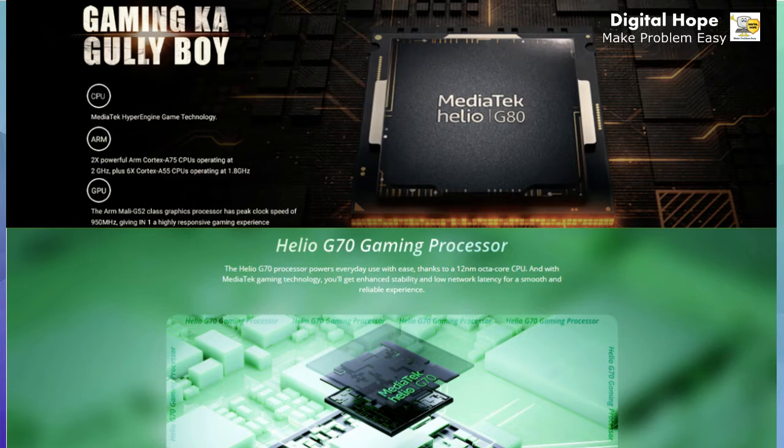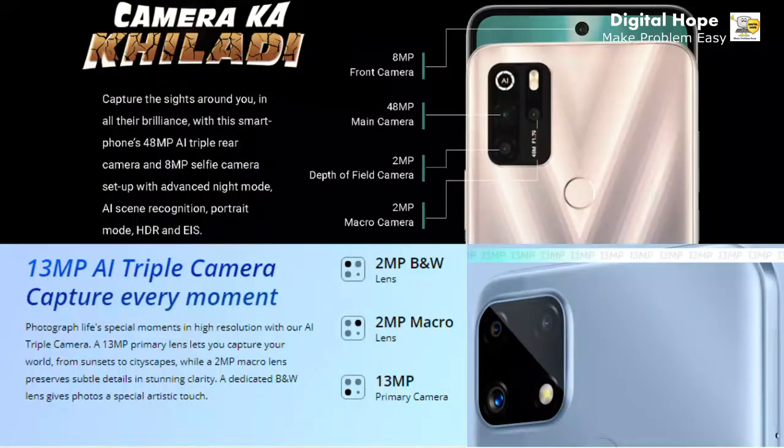Now if we compare the processors of the two phones, Micromax In One runs on the MediaTek Helio G80 processor, while Realme C25 runs on the Helio G70 processor. Both processors have the same clock frequency, but the G80 is better than the G70. Both are gaming processors.